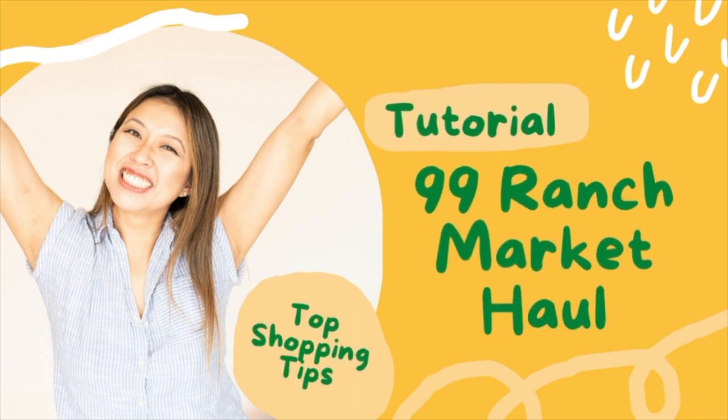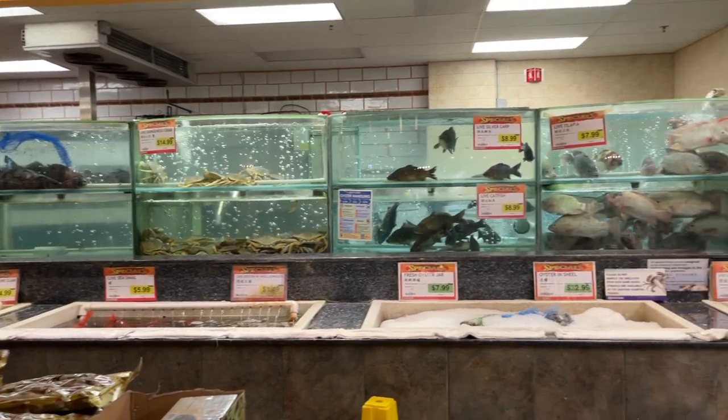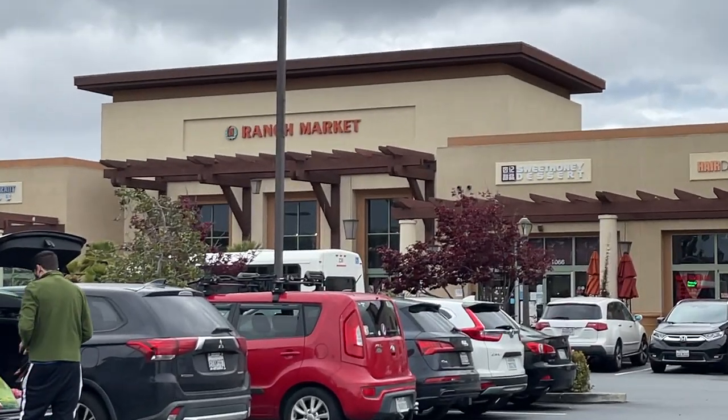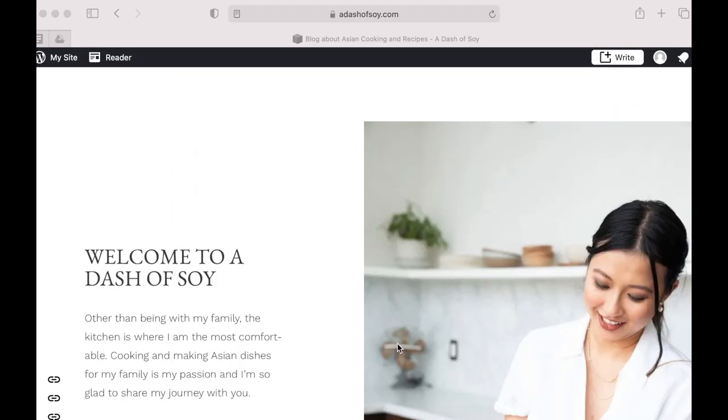Hi everyone, Christine here. Welcome back to my YouTube channel, A Dash of Soy — the channel for home cooks that want to learn more about Chinese cooking and culture. Today I'm going to show you the top essentials you need to pick up at Asian supermarkets. If you want weekly recipes, go to my website at adashofsoy.com for more.